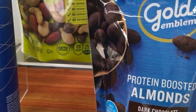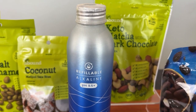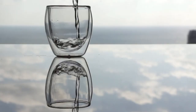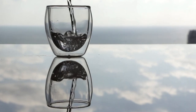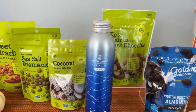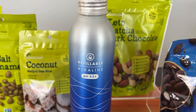For healthier on-the-go snacking this fall, go to CVS Pharmacy where they have exclusive Gold Emblem and Gold Emblem Abound products with nutritious ingredients and smart snacking packaging. First up for hydration, the Gold Emblem refillable alkaline water bottle — it's infused with electrolytes for a clean and crisp flavor. It's aluminum, a better alternative than plastic, and can be refilled, reused, and recycled — great for on-the-go.